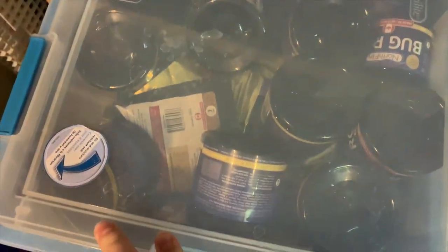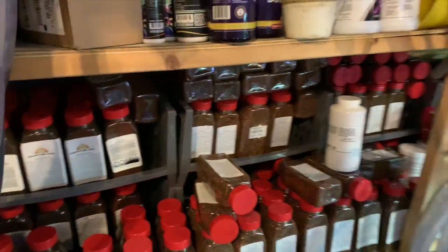I've got the ever popular Shrimp King Complete. Fluval Bug Bites — you'll see these bins. More NorthFin food down here, all the different flavors, and more Bug Pro. Mag Float Magnets. Just a lot of stuff.